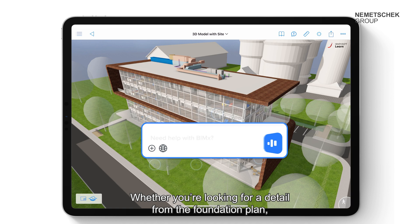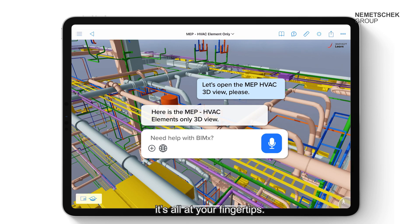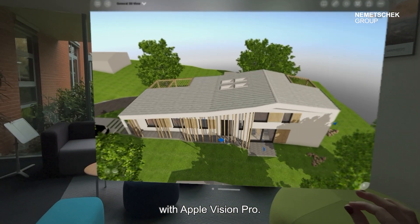Whether you're looking for a detail from the foundation plan, a 3D model view, or a specific elevation, it's all at your fingertips. Quickly and easily navigate your project on a mobile phone, iPad, or even with Apple Vision Pro.